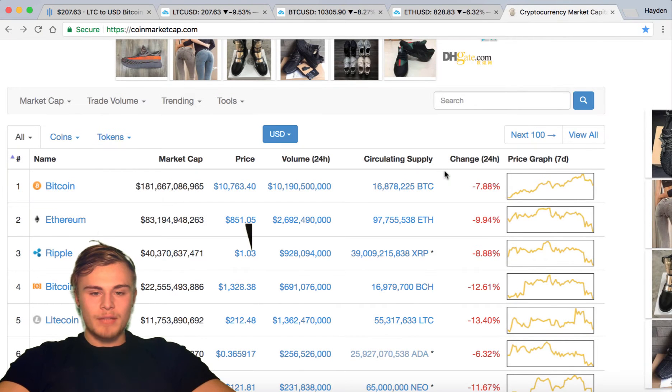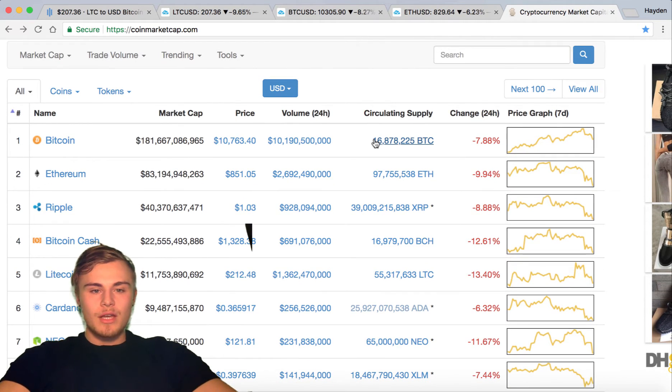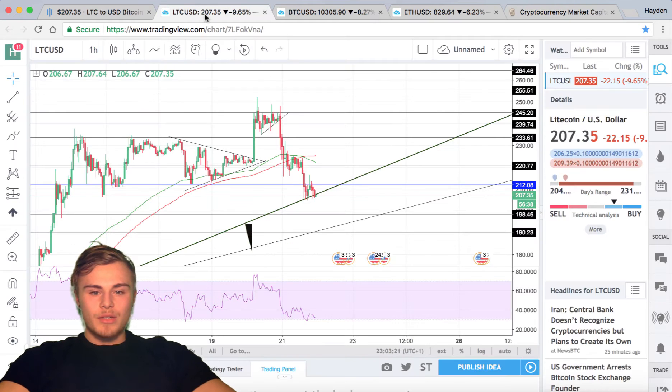What is going on YouTube, Hayden back with another brand new Crypto TV episode. In today's video we are going to be looking at the crypto market as well as going over a viewer's comment as to which altcoin — that is, we will find out. So if we click on Litecoin you will see...